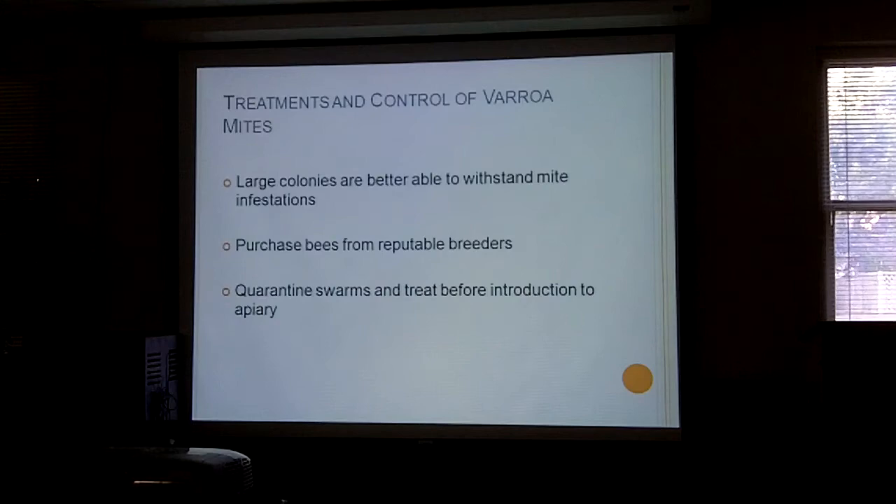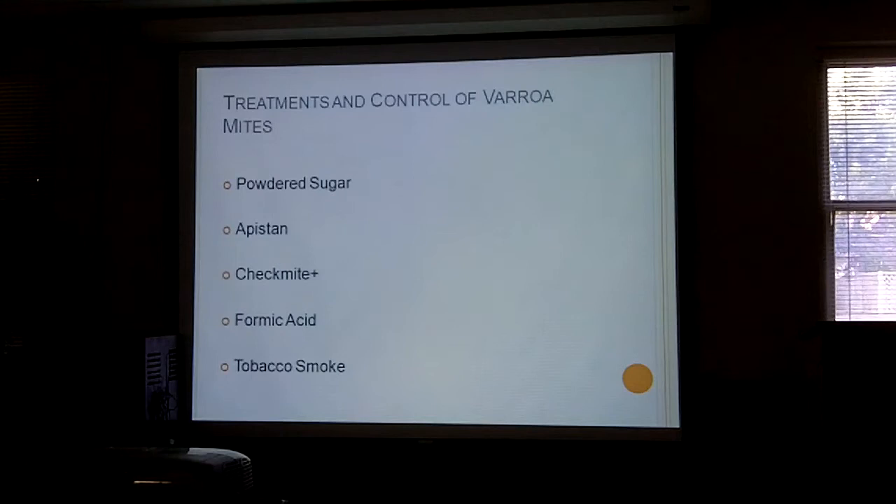Randy is telling me about Api Guard from Dadant — he's had a lot of success with it. It's a gel you use in three treatments a week apart and it's a fumigant. He has gotten rid of his mites with it. Important point: do not take honey from your hive if you are treating your bees with chemicals, because you don't want to give chemically contaminated honey to friends or people who buy from you. After treatment, Randy says you only need to wait a week or two before harvesting honey.